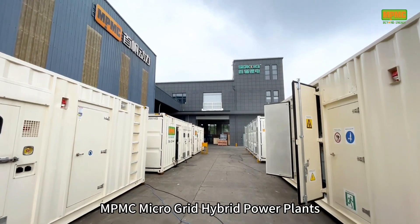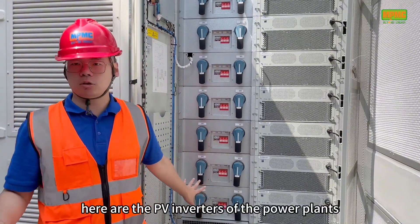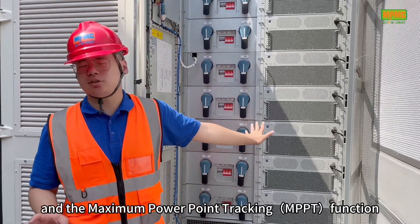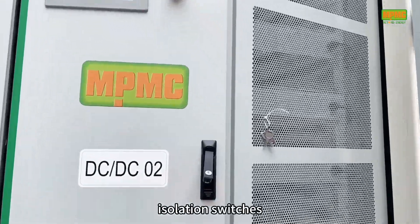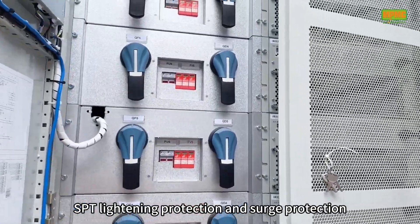Let's explore the details of NPMC microgrid hybrid power plants. Here are the PV inverters of the power plants. These inverters adopt DC-coupled design, with a maximum power of 50kW per module and maximum power point tracking function. Each module has separate input and output isolation switches and is equipped with SPD lightning protection and surge protection equipment.